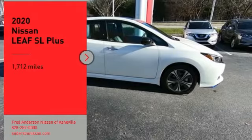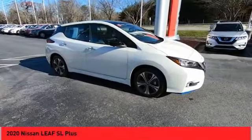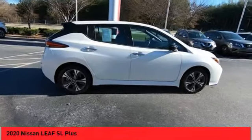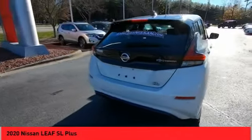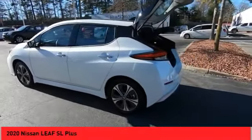Looking for the right vehicle? Check out the 2020 LEAF. The Nissan LEAF — leading, environmentally friendly, affordable family car — is an electric car you can truly feel good about driving. Zero emissions plus zero gasoline equals more green on the road and more green in your wallet.